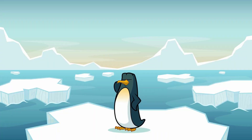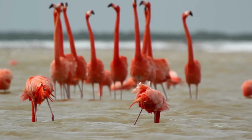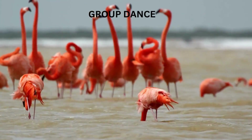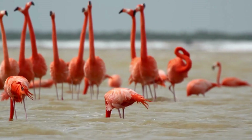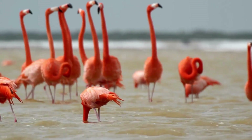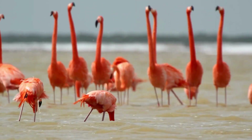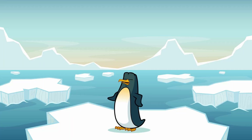One of the most amazing things about flamingos is their group dance. When it's time to find a mate, flamingos gather together in huge groups and start moving in perfect sync. They march, twist their necks, and flap their wings all at the same time. It's like a big, fancy dance party, and it helps them find the perfect partner.